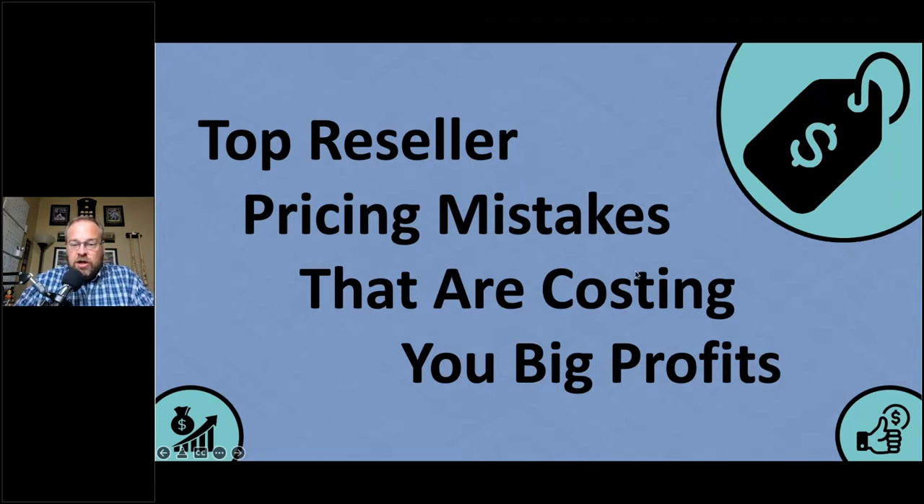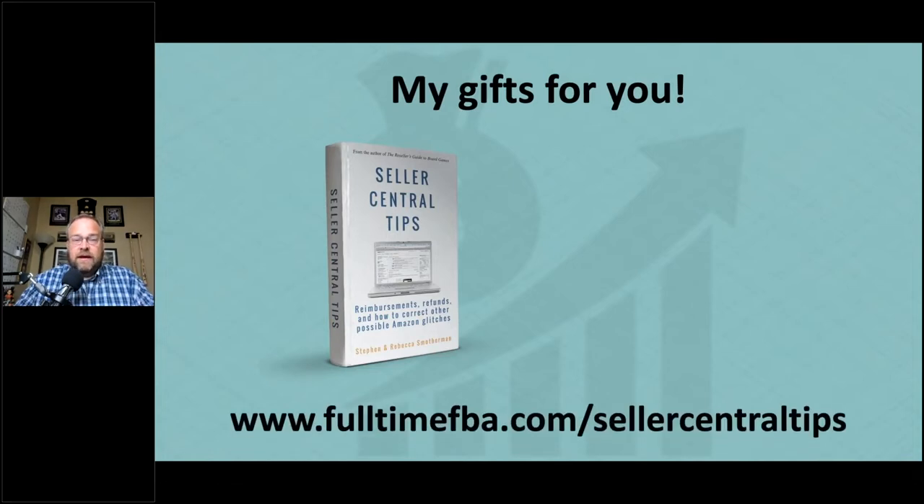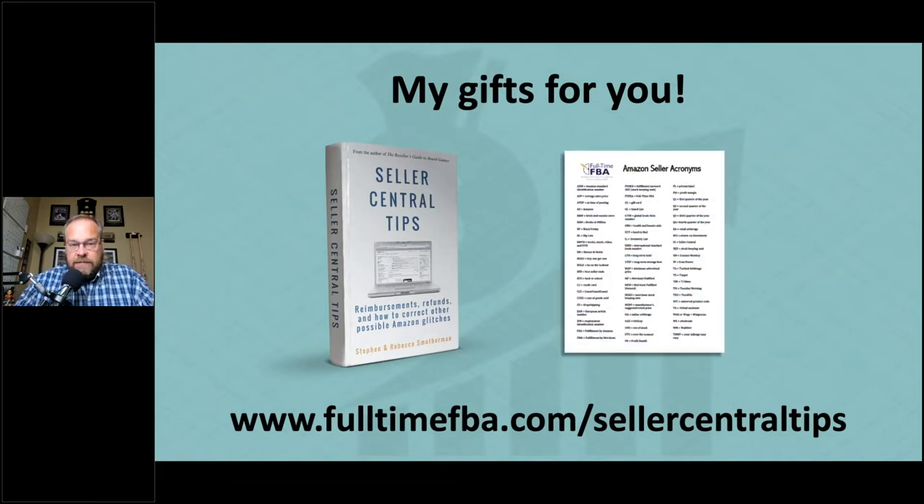Before we get into it, if you're watching this webinar for the first time, I give away stuff. My gift to you is a book called Seller Central Tips, which my wife and I put together. It helps you fix a lot of different issues with Seller Central — reimbursements, refunds, correcting Amazon glitches. Get it at fulltimefba.com/sellercentral-tips. We'll also throw in an Amazon seller acronym sheet explaining terms like LTSF, PL, WM, ASIN, and more. All free.